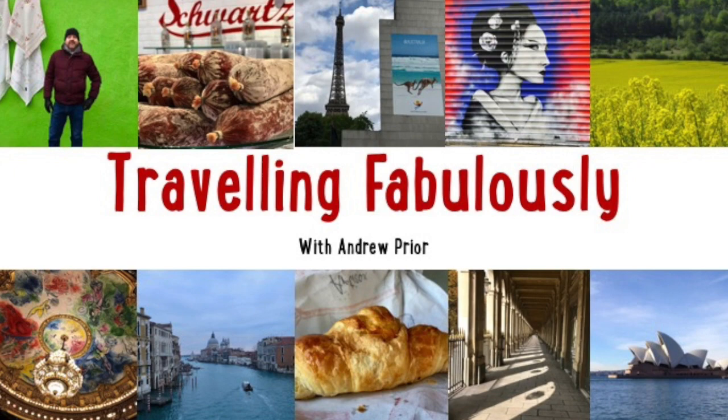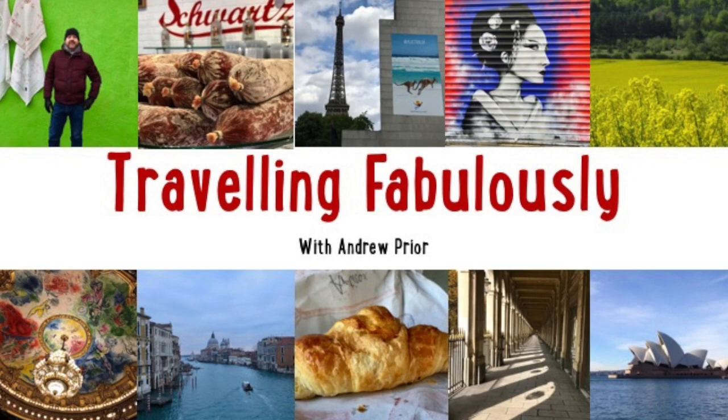Whatever I do, I always try to do it fabulously. So why not join me on Travelling Fabulously?